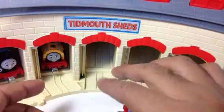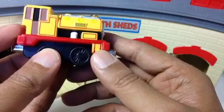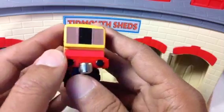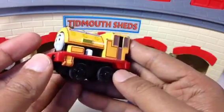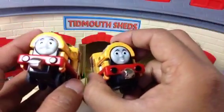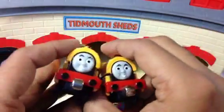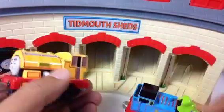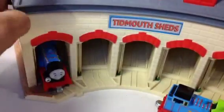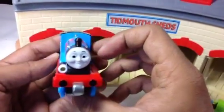The next engine is Ben. Ben and Bill are together all the time — they're like buddies and they look alike too. Just like Annie and Clarabel, Ben and Bill are pretty much the same and they're the best of friends.